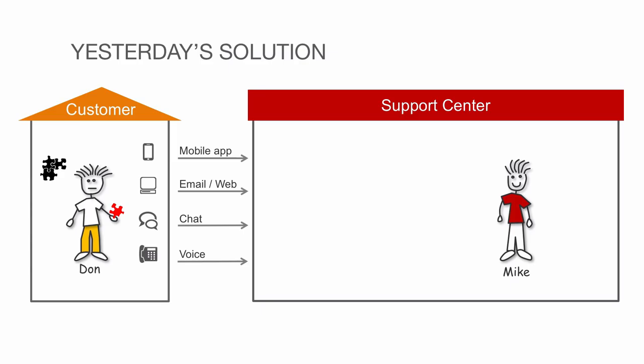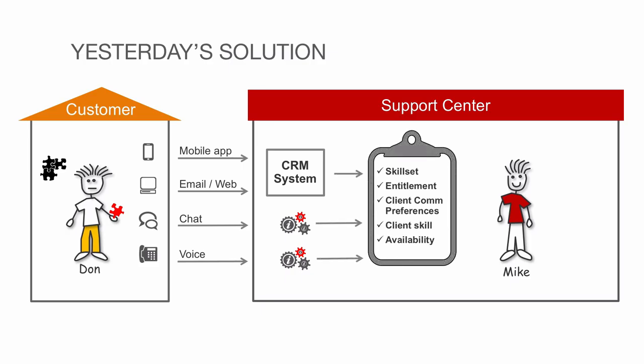There are many ways that Don can contact the support center. What Don doesn't know is that each of these channels has its own set of processes, and that these processes don't know of each other.